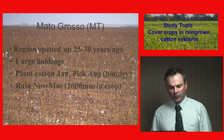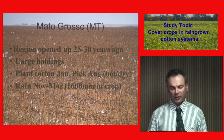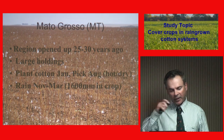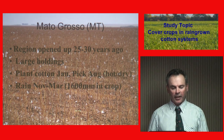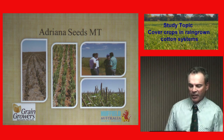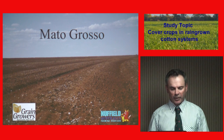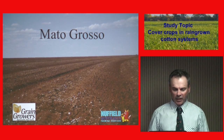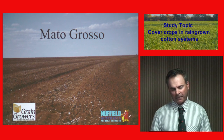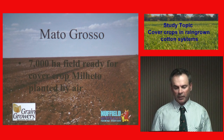Then we went to Mato Grosso, opened up 25 or 30 years ago, with large holdings by corporates. They plant cotton in January and pick in August. It's a hot, dry system where you get all your rain from November to March — about a metre and a half of rain. There was a company there, Adriana Seeds, producing soybeans and millet for cover crops. There was also a continuous contour field I hadn't seen before, which made me realise how powerfully the summer rain must run down those contours. A 7,000-hectare field was ready for cover crop millet planted by air.